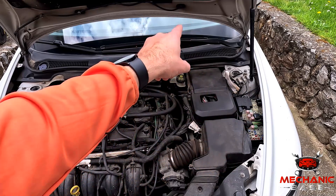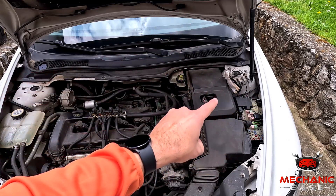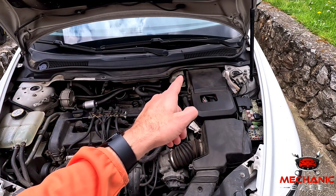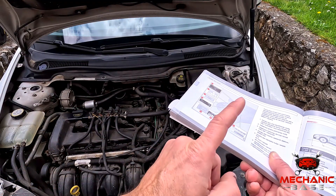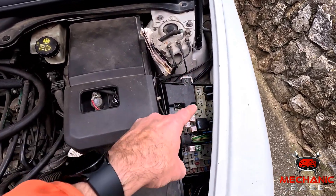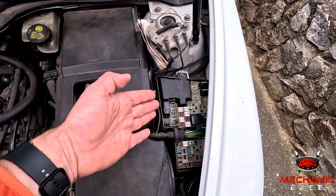Relays are usually located under the dashboard or inside the fuse box. The exact location, however, differs depending on the car and can be found in the owner's manual. The next thing to check is the pump's fuse, which you can find inside the fuse box in the engine bay.